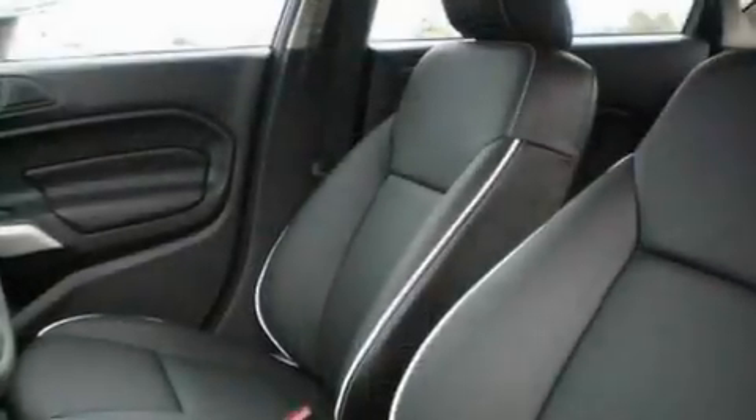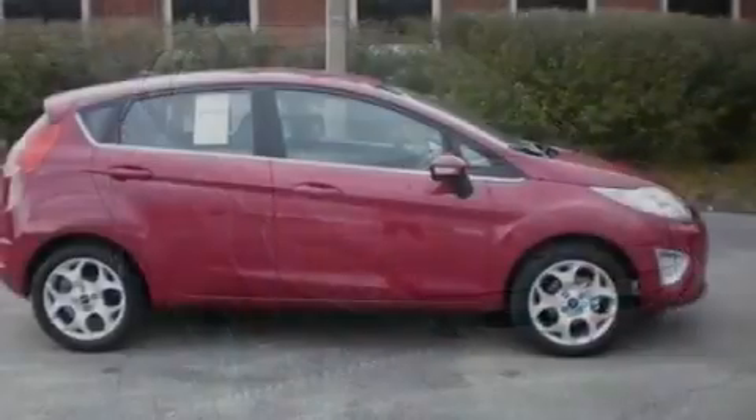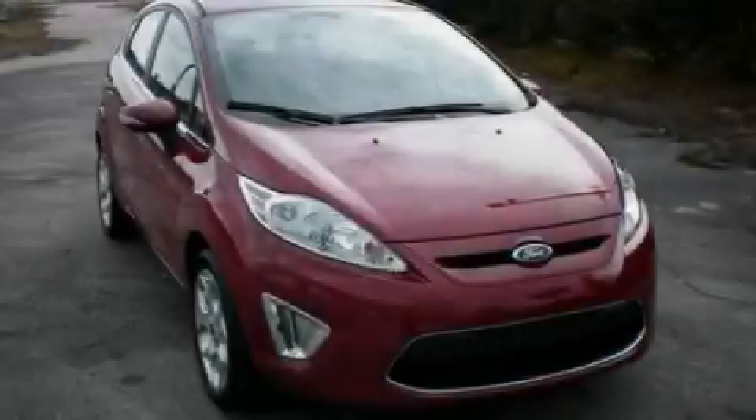Alloy wheels, privacy glass, a low tire pressure indicator, a CD player, and a rear spoiler. With an EPA estimated rating of 37 miles per gallon on the highway, this automobile pays off in the long run. Stop by today and test drive this vehicle for yourself.